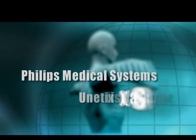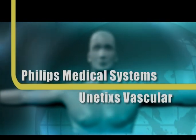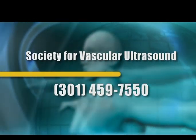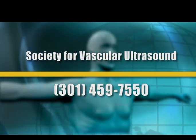Nova Southeastern University would like to acknowledge Phillips Medical Systems and Unetix Vascular for their support of this project. If you have any other questions, please feel free to call the office of the Society for Vascular Ultrasound at 301-459-7550.